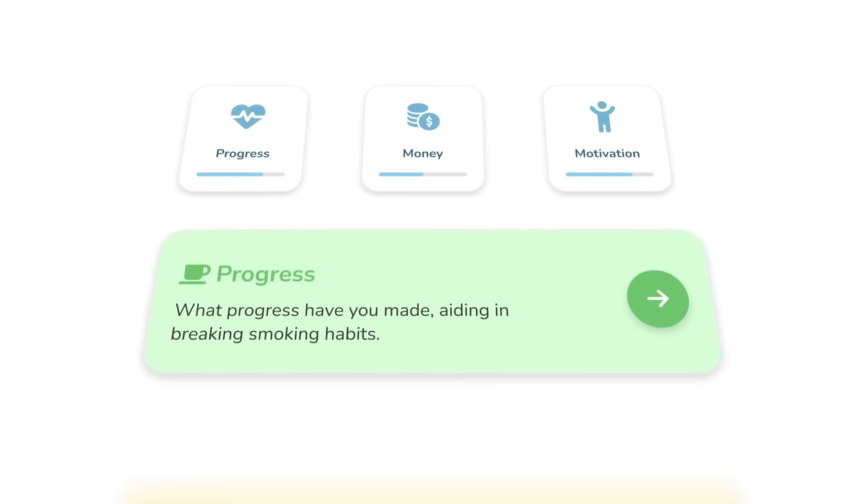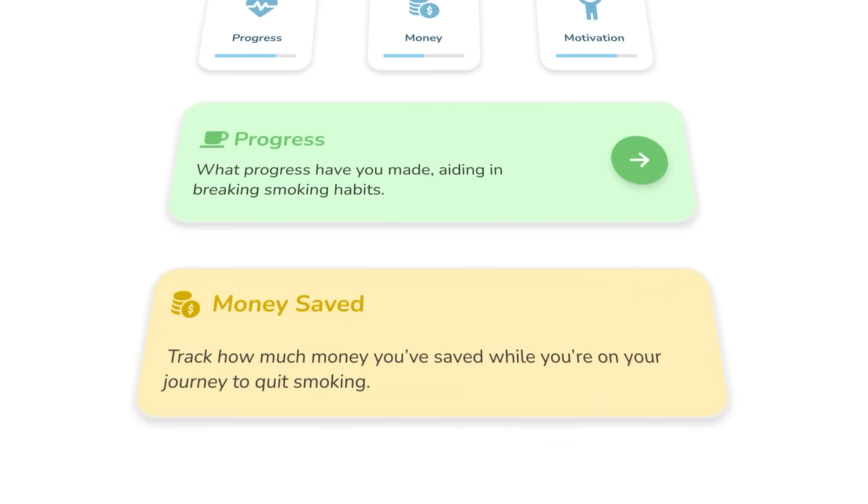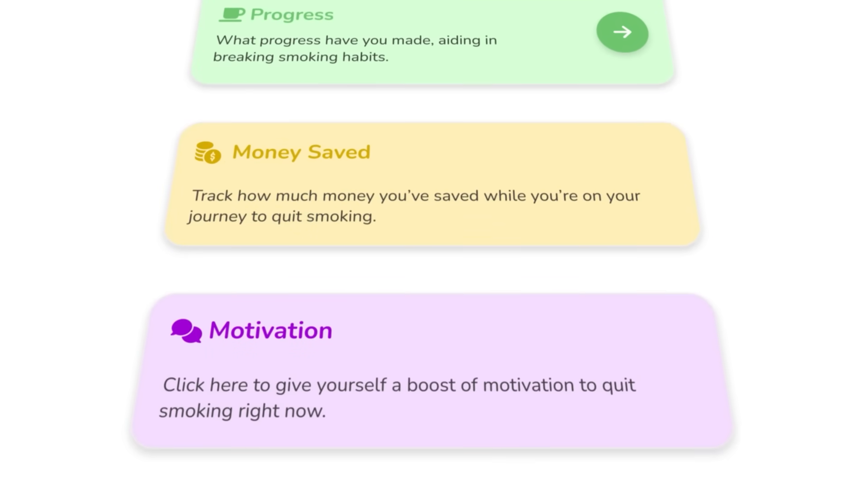So this is Quit. It's a quit smoking app that helps users track their progress, calculate how much money they've saved, and stay motivated through their journey to become smoke-free. The app uses gamification and health tracking to make quitting smoking both engaging and rewarding.